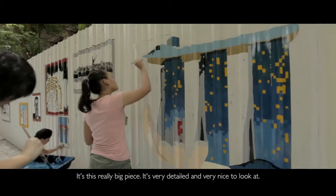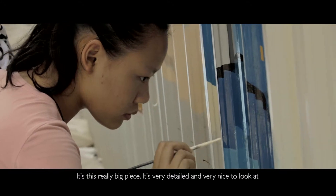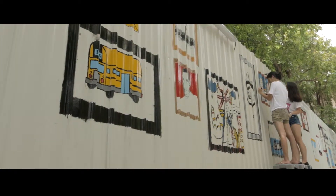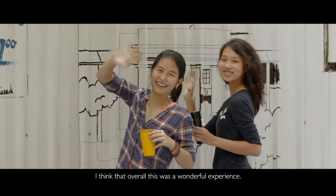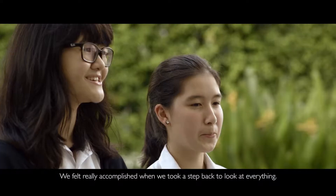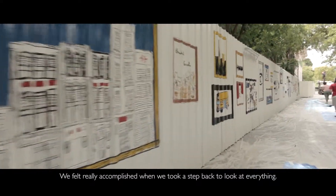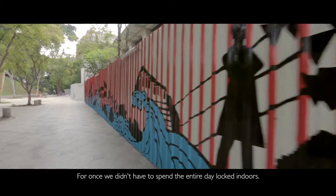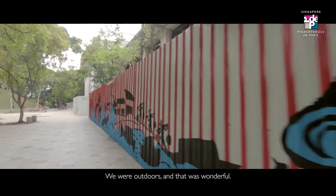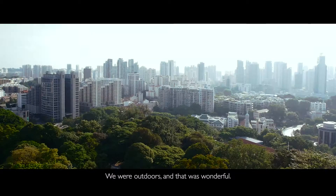It's this really big piece — very detailed and very nice to look at. I think that overall this was a wonderful experience. It felt really accomplished when we took a step back and looked at everything. Unlike the ones where we spent the entire day locked indoors, here we were outdoors, and that was wonderful.